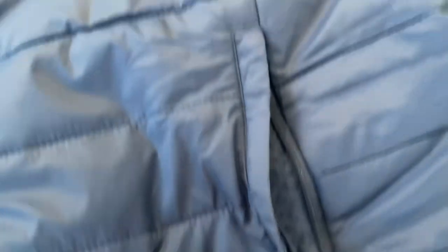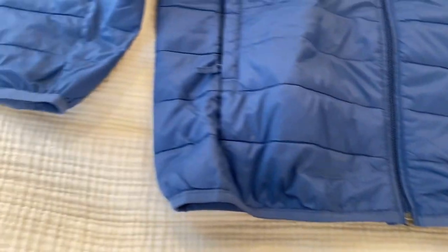Additionally, it features a quilted puffer design which helps to trap heat and keep you warm in cold temperatures. One of the standout features of this jacket is its packability.